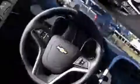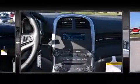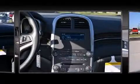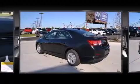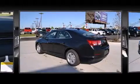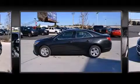Chevrolet infused the interior with top-shelf amenities such as one-touch window functionality, a tachometer, a trip computer, and remote keyless entry. Premium sound drives six speakers, providing you and your passengers a sensational audio experience.